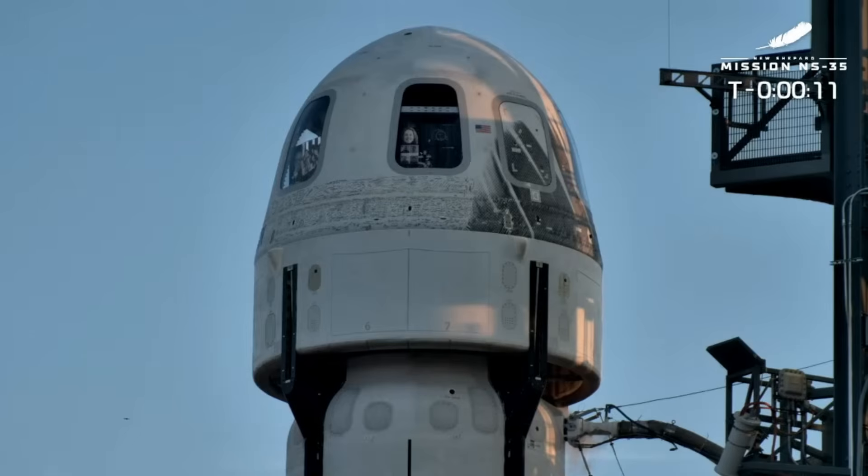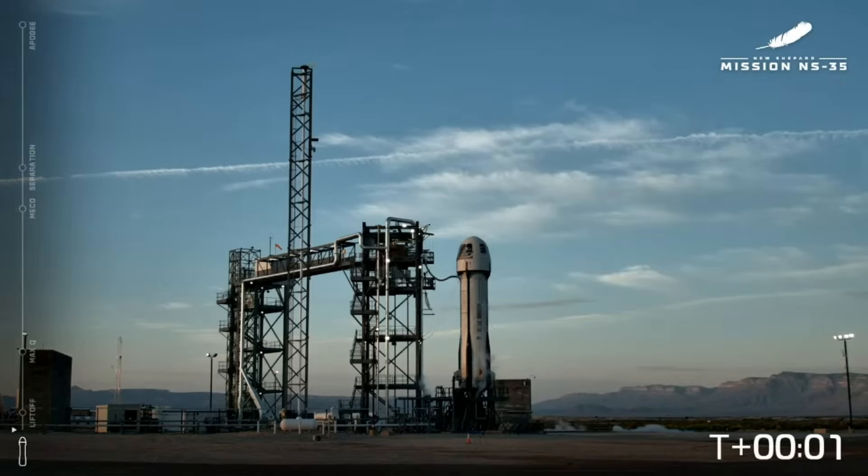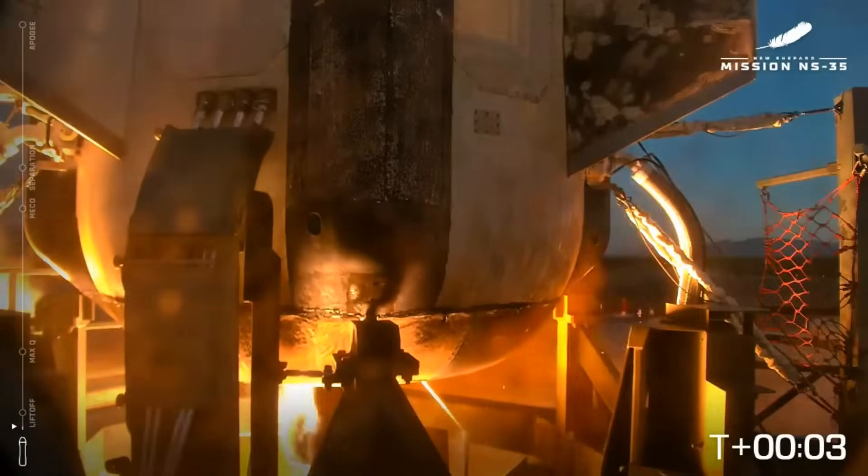Go, New Shepard. 10, 9, 8, 7, 6, 5, 4, command engine start, 2, 1. Mission.